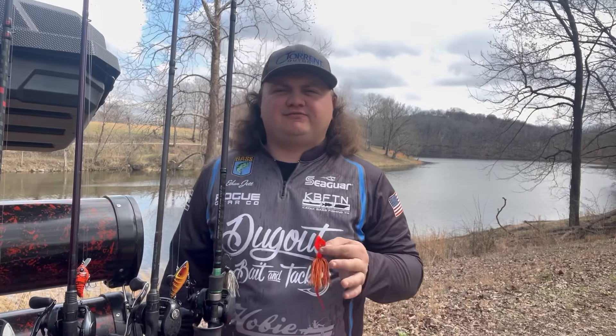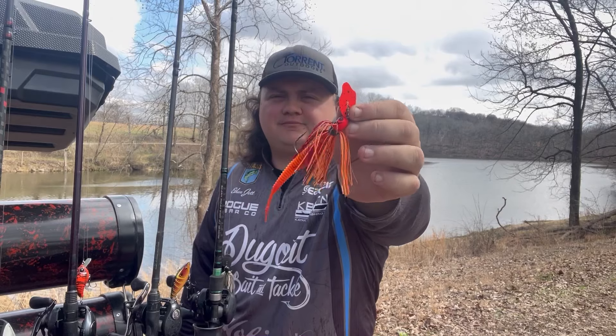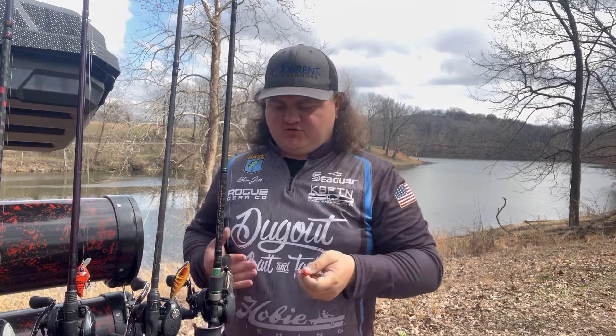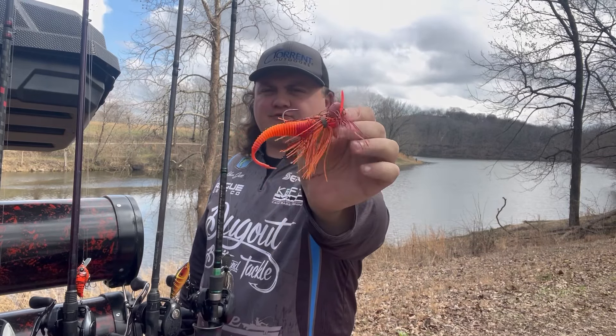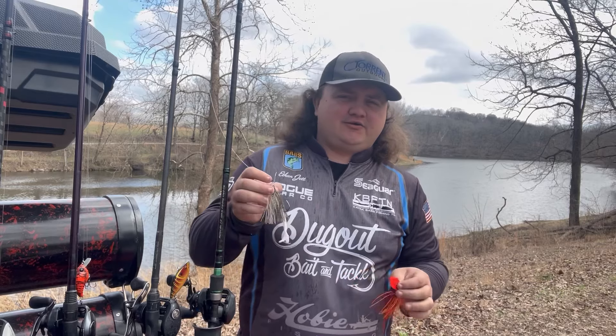When that bite gets finicky with the Jackhammer, I switch to a Thunder Cricket by Strike King — actually in their Fire Crawl color. This time of year you want to use red/fire crawl baits and a lot of shad patterns. As we get into the later part of March and April, bluegill patterns start coming into play. Chatterbait will always be my number one — my favorite combination is a Jackhammer with a Torn Outdoors Thresher 4.2.